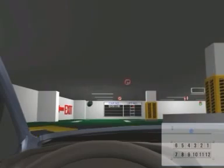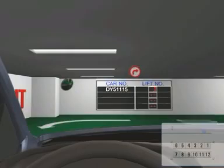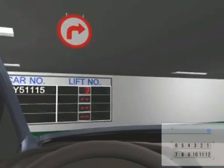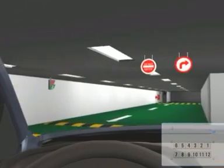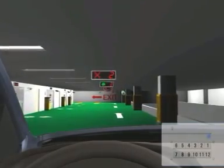As the driver approaches the car park area, the LED display panel will show his license plate and entry bay number, and guiding lights will instruct him to easily park his vehicle in the available entry exit station.